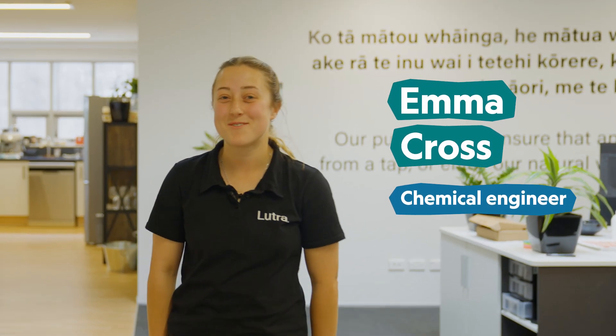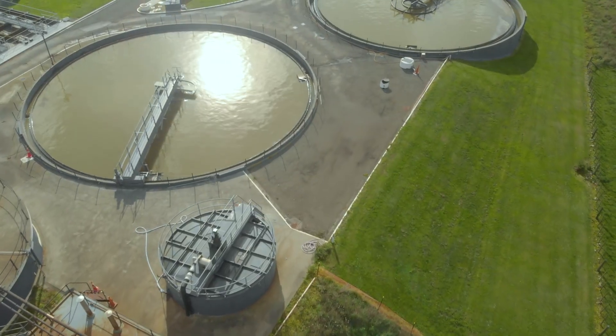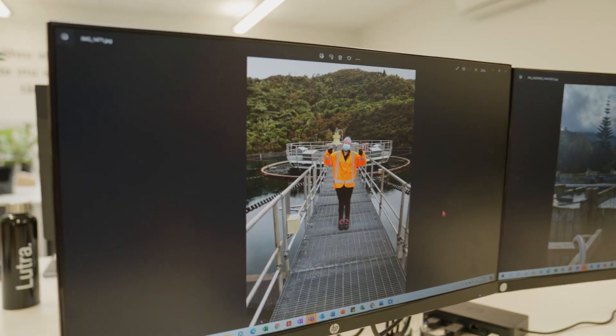Kia ora, I'm Emma and I'm a chemical engineer in the water and wastewater industry. Chemical engineering is either putting chemicals into processes or taking them out. With water, we are taking chemicals out of it which would make people sick, and maybe putting a few in to get safe drinking water for everyone to use.